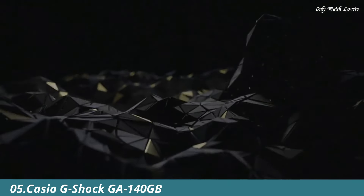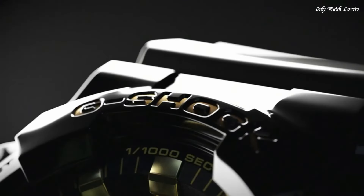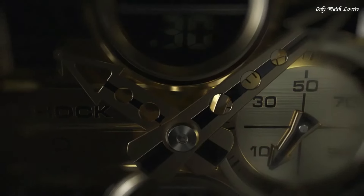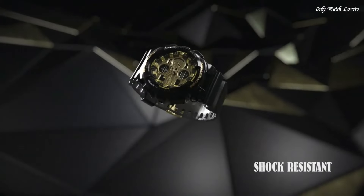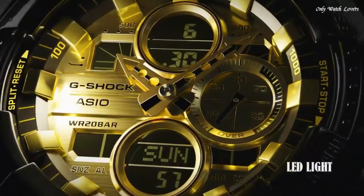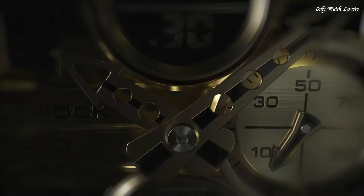Number 5. Casio G-Shock GA140GB Men's Watch, Japanese quartz movement and 5,612 caliber. Polymer case of round shape. Case dimensions are 51.2mm in diameter and 16.9mm in thickness. Display type: analog-digital. This timepiece has mineral glass. Polymer band, band color black, water resistance 200 meters.